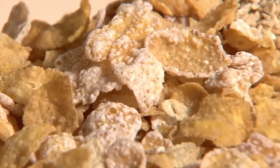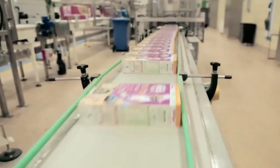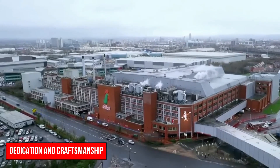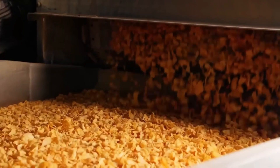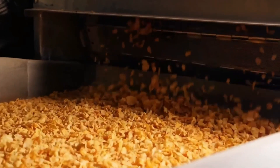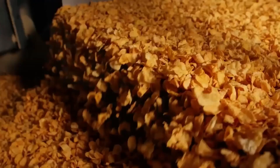In just 24 hours, countless boxes of Rice Krispies will leave the factory, each one a testament to the dedication and craftsmanship that goes into creating this beloved breakfast staple. So the next time you enjoy a bowl of Rice Krispies, take a moment to appreciate the meticulous process and attention to detail that makes each bite so delightful.